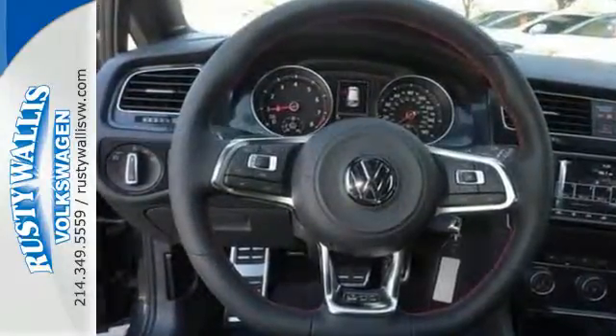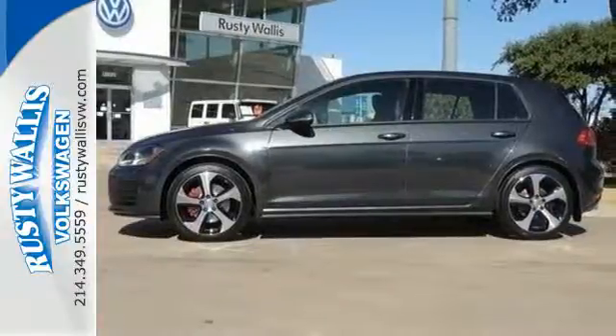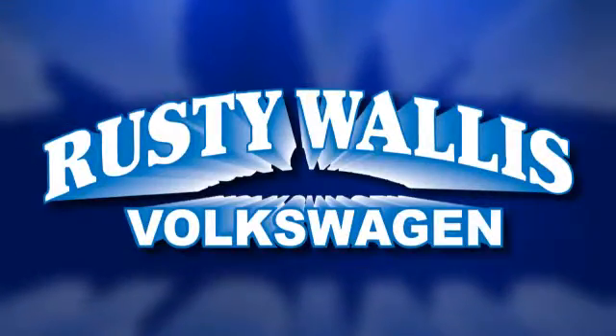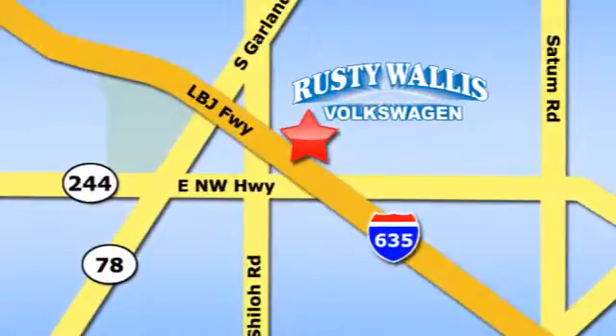Behind the wheel of this Golf GTI is the most exciting place to be. Take it for a test drive. Rusty Wallace Volkswagen is one of the premier Volkswagen dealerships in Texas. We're easy to find just off Northwest Highway at 12635 LBJ Freeway in Garland.